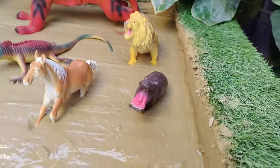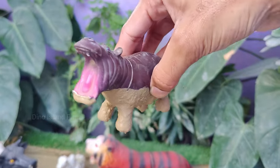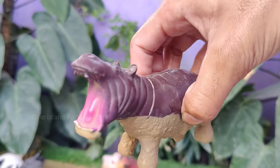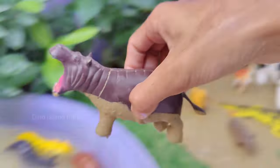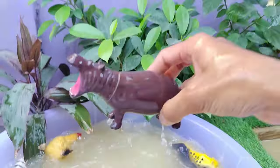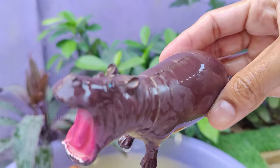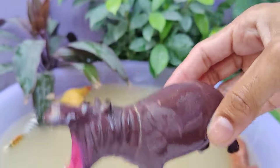Our next stop: the enigmatic hippopotamus. Contrary to their fearsome reputation, they merely feed on grass and their diet consists of about 80 to 90 pounds of vegetation per day. Hippos are known for their territorial nature and are considered one of the most aggressive animals in Africa.